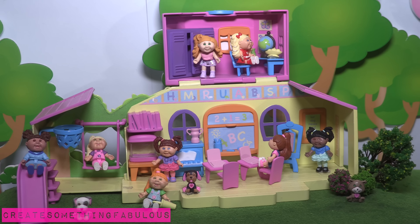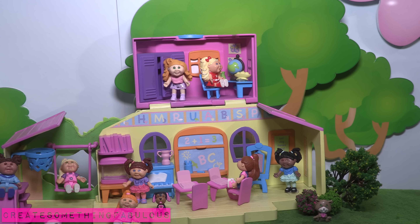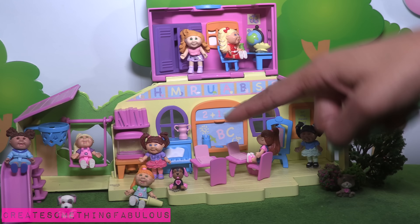At the Cabbage Patch Academy there are lockers, so you can have a lot of fun. Maybe you can come up with stop motion with a little Cabbage Patch going to school. There's a chalkboard and there's even a little piano.